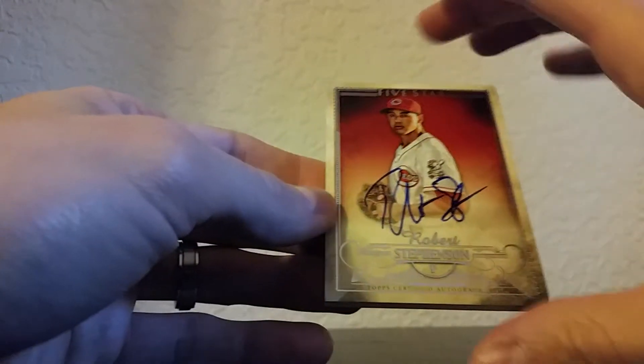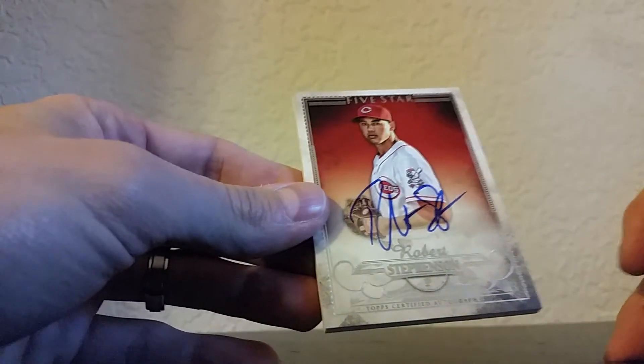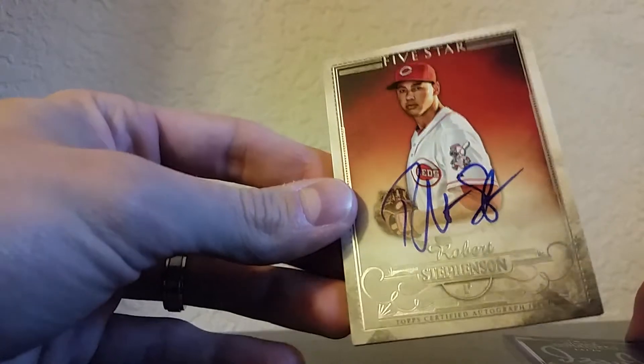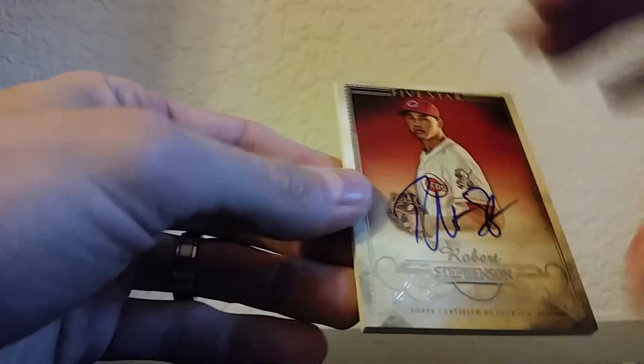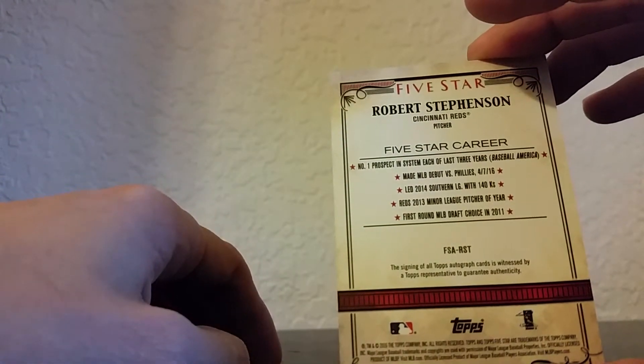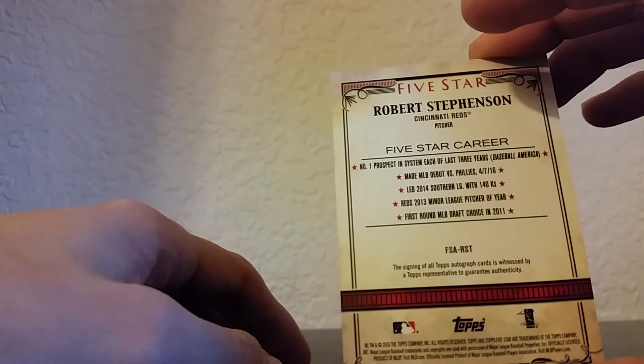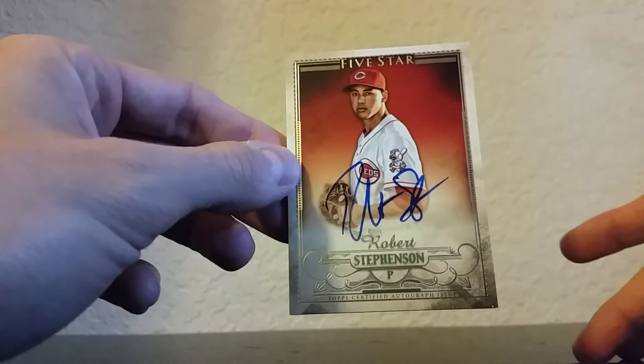There's got to be like 500 of these Robert Stevenson cards — it's not numbered. I saw a few box breaks online and it seems like every other box is being pulled with this guy. I don't really know if he's any good, but it says he's been the number one prospect in the system each of the last three years, so yeah. I don't know if he doesn't pitch a lot or whatever.